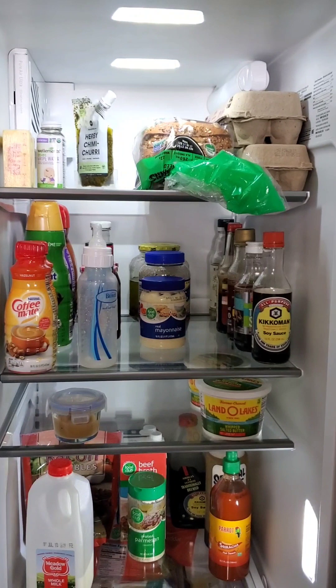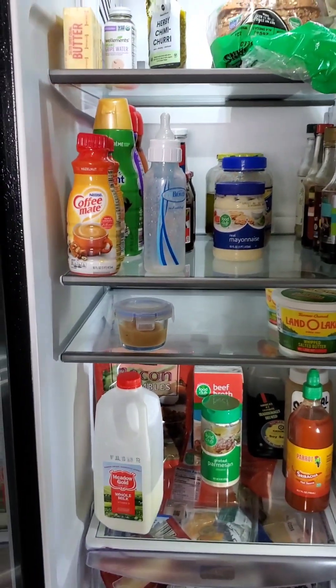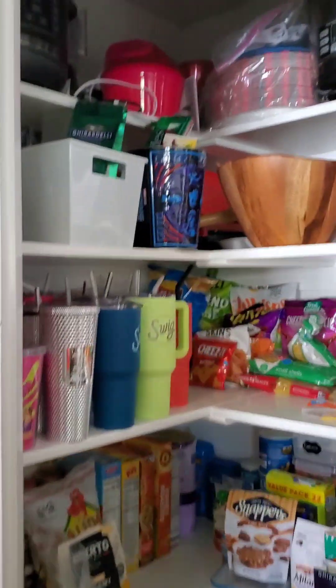I did the dishes. Here's the fridge. I showed you guys the fridge yesterday — so happy about that. I want bananas. This is the pantry, and like I said, I'm not fully satisfied with it, but it is what it is.